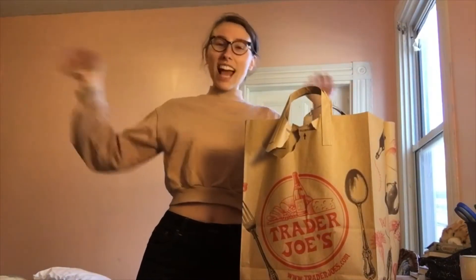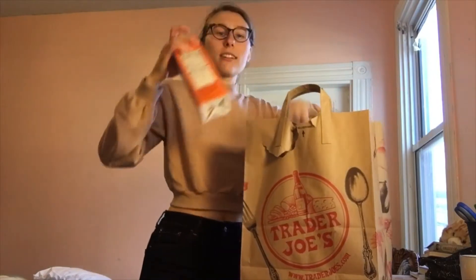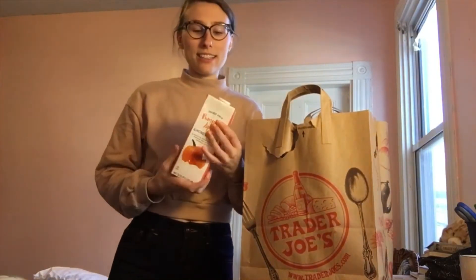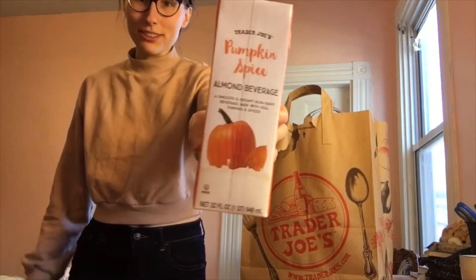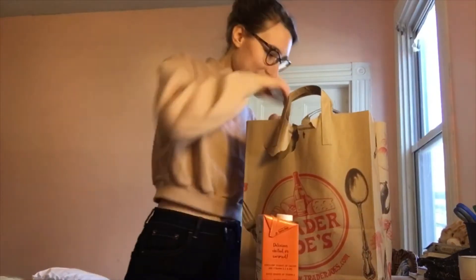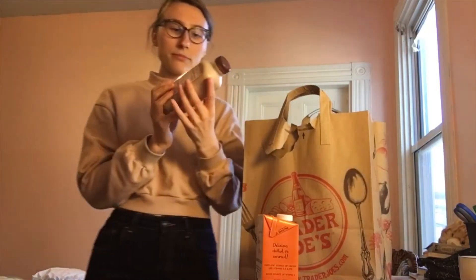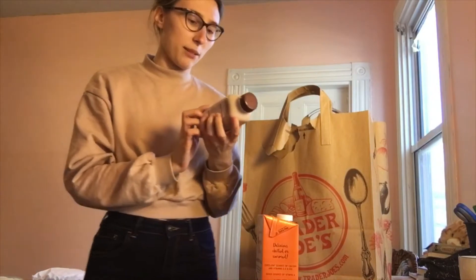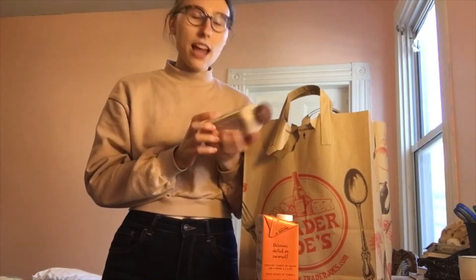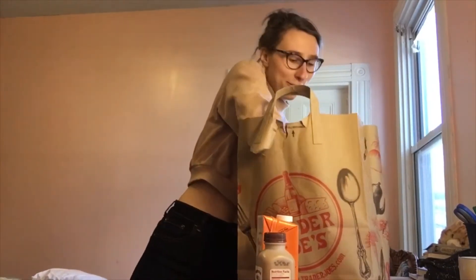I went to Trader Joe's! The nice thing about living in the US is you have pumpkin spice everything, especially around this time of year. I got pumpkin spice almond milk, which is insane. I got vanilla almond spice chai — I think it's a protein drink or something, yeah a protein smoothie — and it's vegan. I'm not actually vegan but that's always fun.